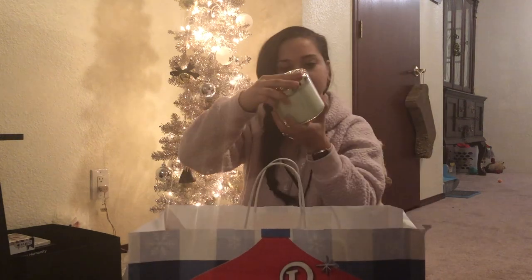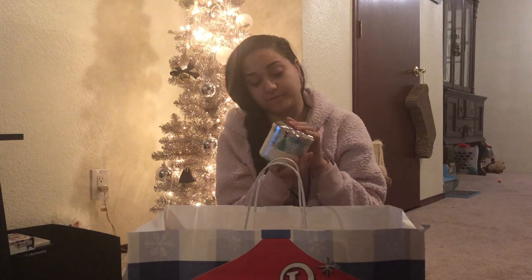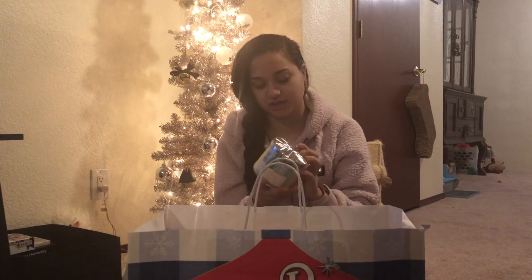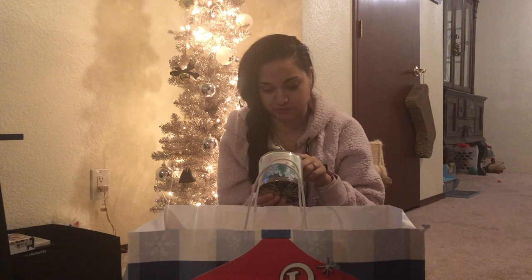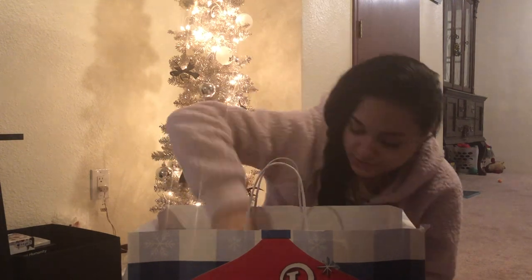Last in this first bag is Peppermint Marshmallow — one of my all-time favorite holiday candles. I have one in a different style jar from a couple Christmases ago that I held onto until I could find another one. I didn't find one last year, but now I have another so I can burn the older one first. This is made with peppermint essential oils with notes of powdered sugar and marshmallow. Those are the six candles in the first bag.